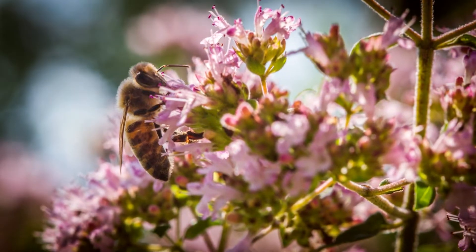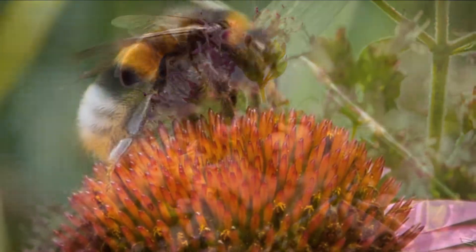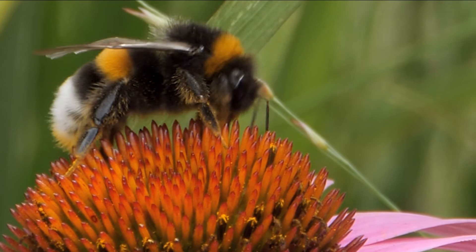However, not all bees are good. Some are invasive and can disrupt the pollination of plants and flowers, even harming native bees.